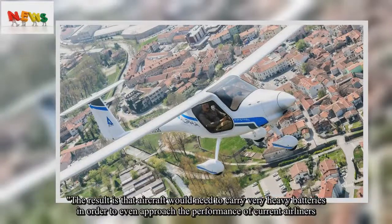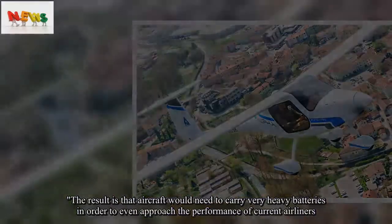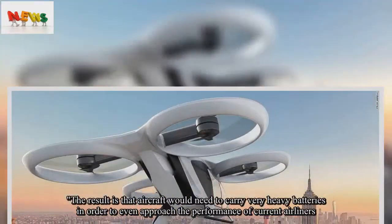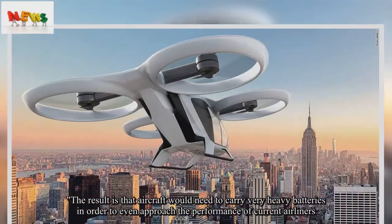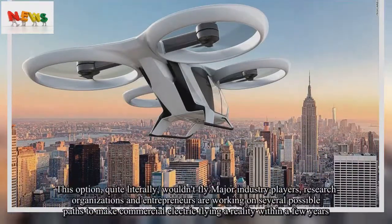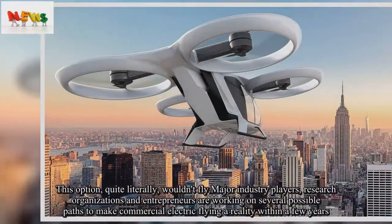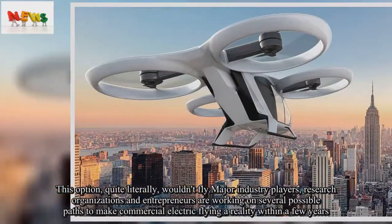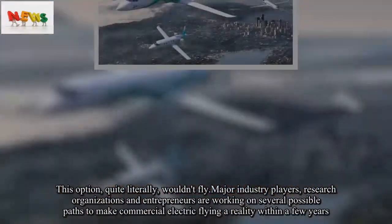The result is that aircraft would need to carry very heavy batteries in order to even approach the performance of current airliners. This option, quite literally, wouldn't fly. Major industry players, research organizations, and entrepreneurs are working on several possible paths to make commercial electric flying a reality within a few years.